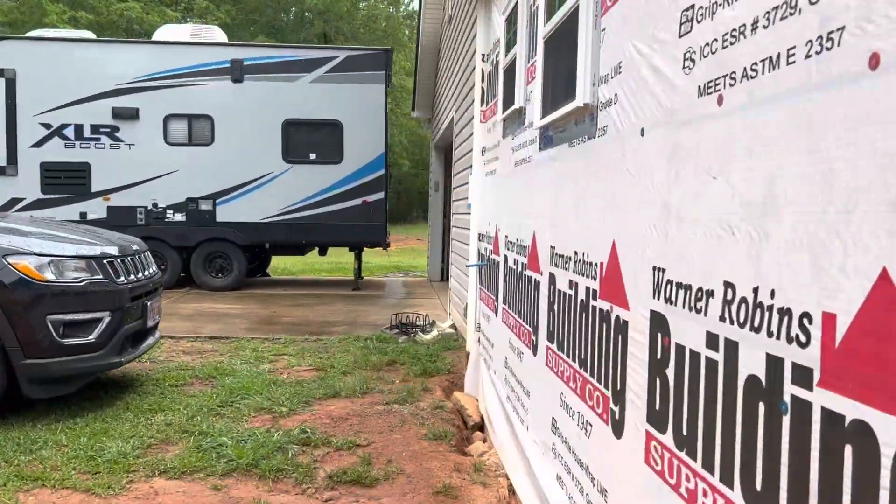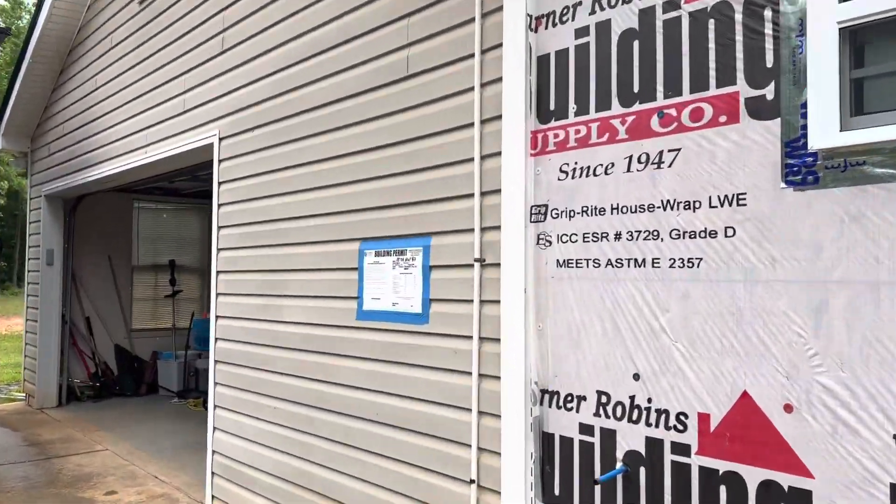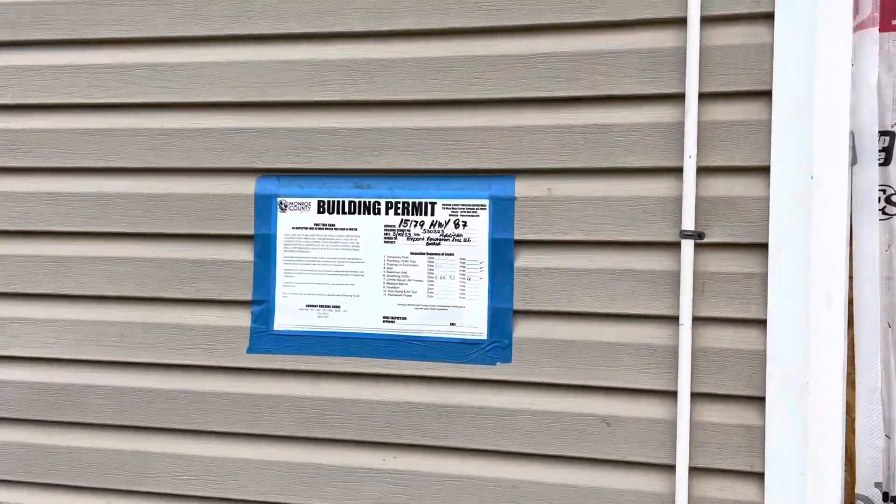We'll get all our inspections tomorrow and then it's time for siding. We're doing a Royal brand vinyl board and batten over the whole house.